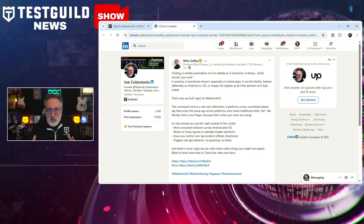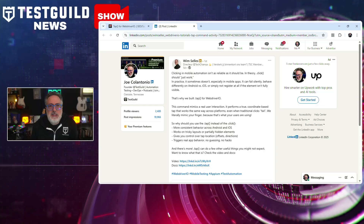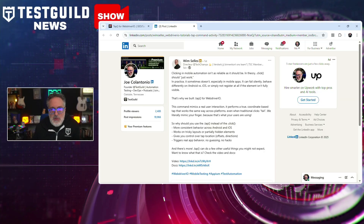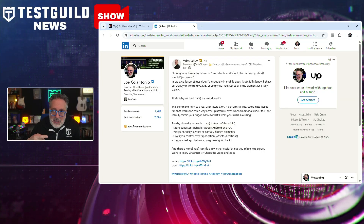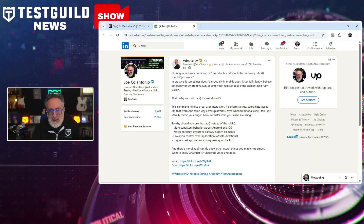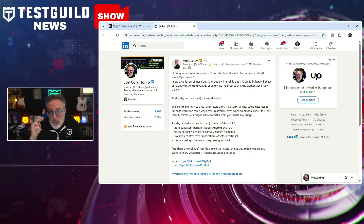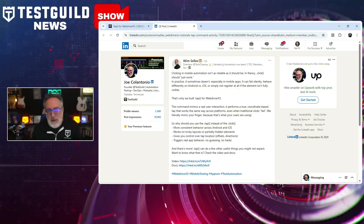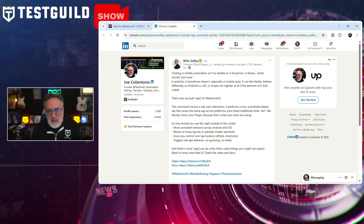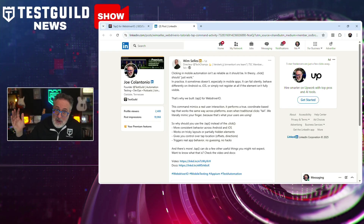Want to make your tests more reliable for mobile automation across different platforms? WebDriver.io has just launched a new tap command designed to address long-standing reliability issues with click in mobile testing. The click function, although standard, has been known to behave inconsistently across Android and iOS, particularly when dealing with partially visible or off-screen elements. These inconsistencies often lead to silent failures, erratic behaviors, and unreliable test outcomes.